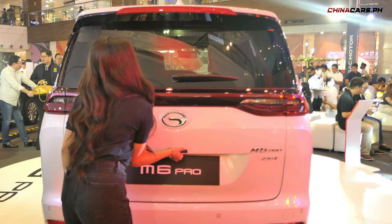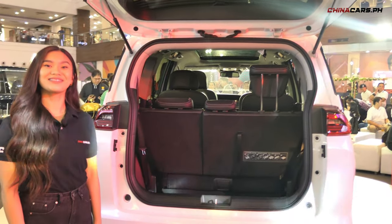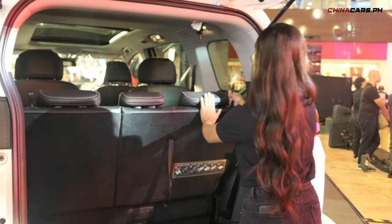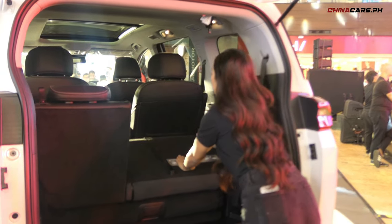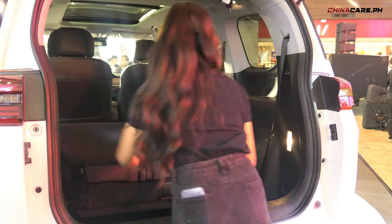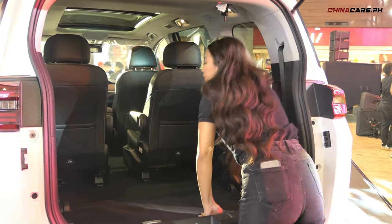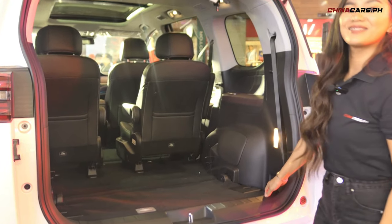Ang M6 Pro ay multi-purpose vehicle which is basically for any type of use. This is a very practical car — pwede itong family car, minivan. Perfect ito kapag may barkada trips at pwede din if you carry or transport cargos. Meron itong 100 to 314 liters approximately.